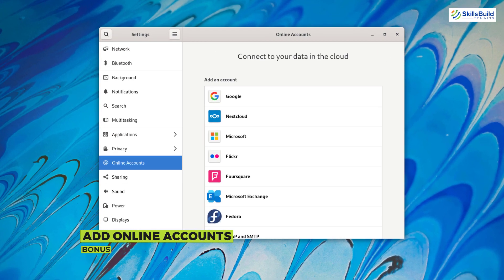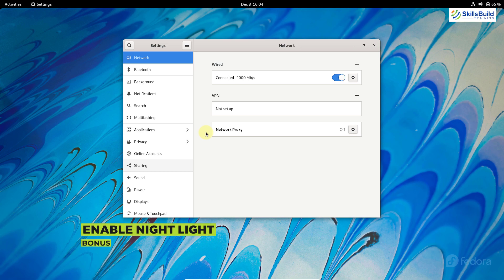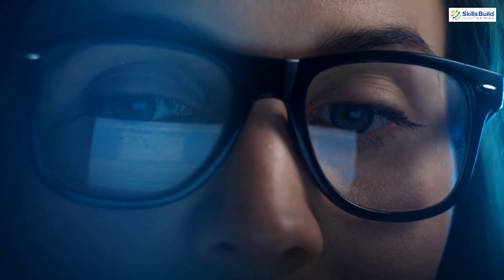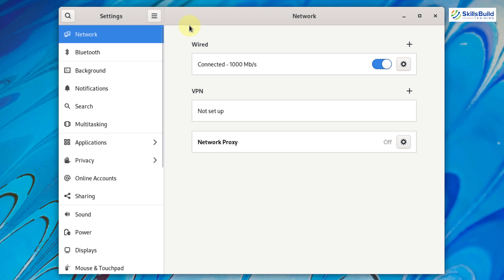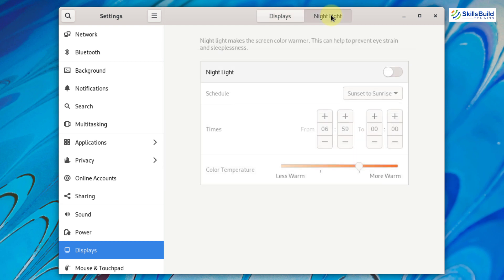Number twelve: online accounts. We have many online applications available in Fedora 35. Just add your online accounts in those applications and you can access all of them with a single click. Number thirteen: night light. Many people face the problem of blue light when using the system, especially at night. Fortunately, there is an option for warmer colors. Open Settings, go to the Display section, and you'll find the Night Light option — it's disabled by default. Enable it, and you can also customize the time period and color temperature to your preference.